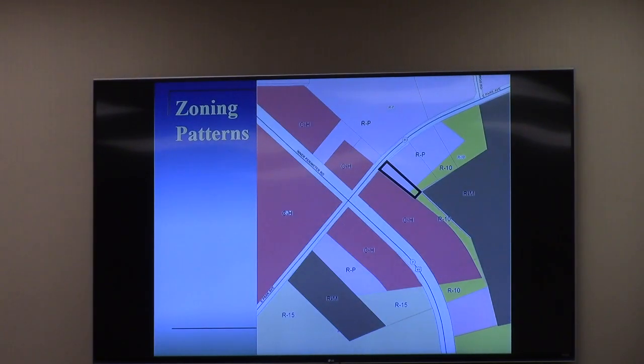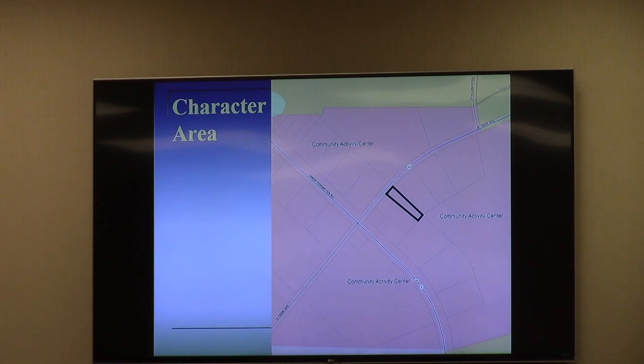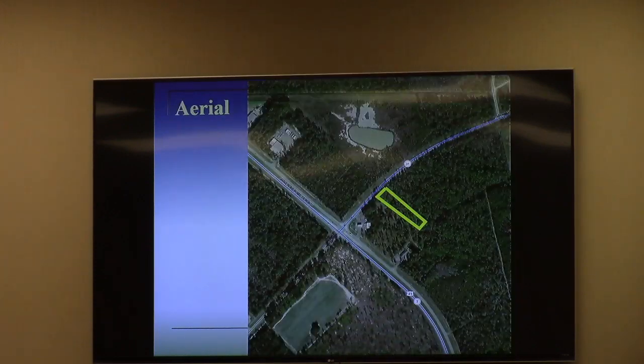When you zoom in, this is the actual subject property portion — RP and R10. The applicant, who owns the property, is trying to get it all under CH zoning so it can be marketed in its entirety with commercial zoning rather than a split zone of three. The character area around this intersection of Perimeter Road and Park Avenue is Community Activity Center, which calls for more intensive height zoning categories such as CH.